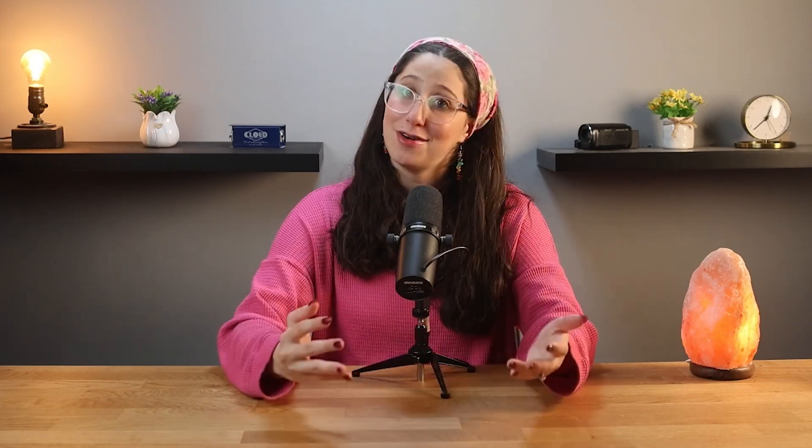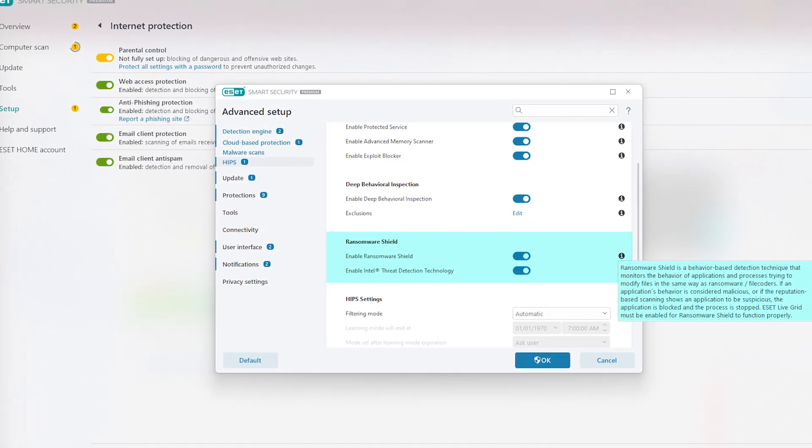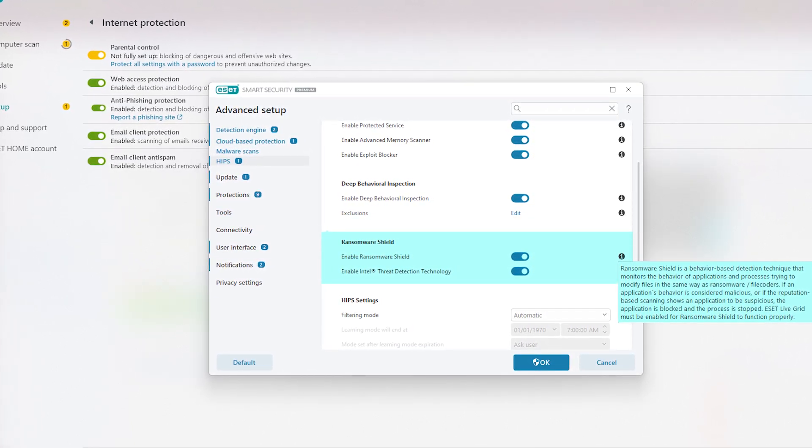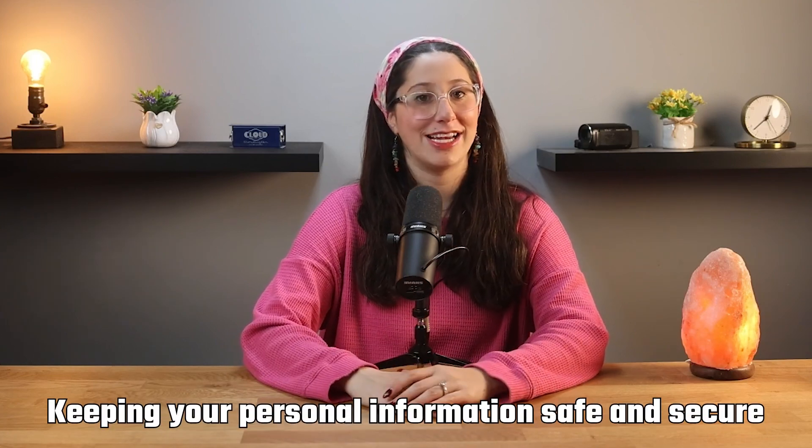Phishing links are designed to trick you into giving away your personal information like your username and password, so it's a big deal that ESET caught it right away. ESET also includes some advanced tools that really stand out. One of these is the Ransomware Shield, which keeps an eye on your files for unusual activity and blocks ransomware attacks before they can lock you out of your data — very helpful for keeping your personal information safe and secure.